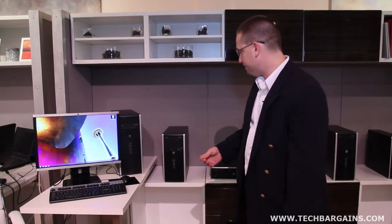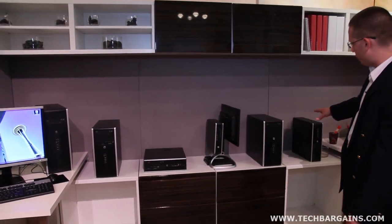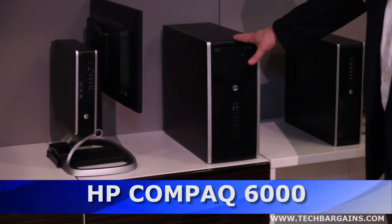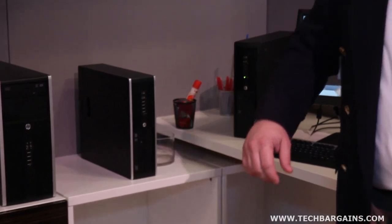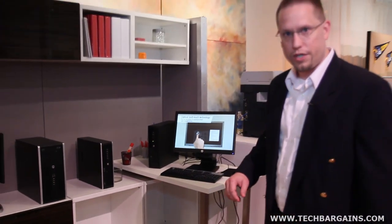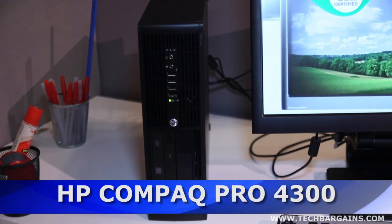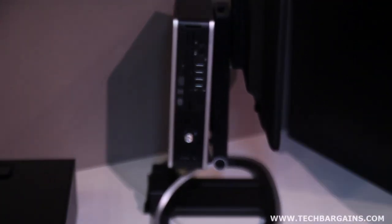As we move down the line from our 8000 series, we're also refreshing our 6000 series of desktops and introducing a lower-end set of platforms: the 4300 Professional series small form factor as well as an all-in-one display, which I don't have here today.